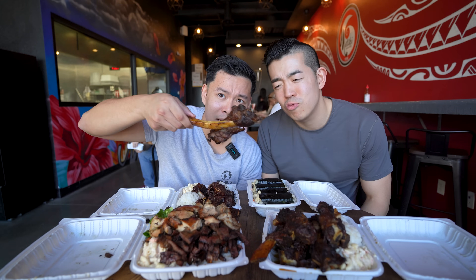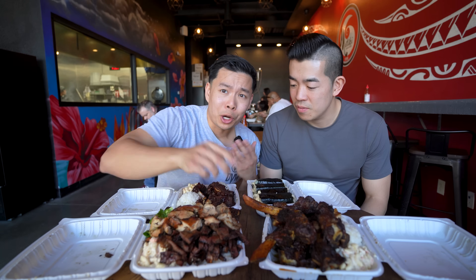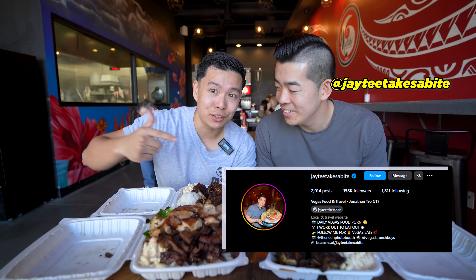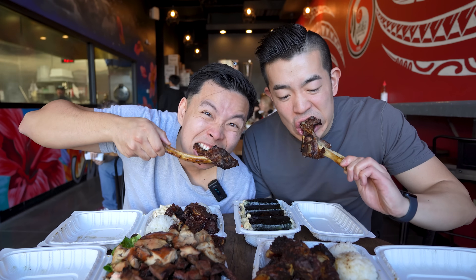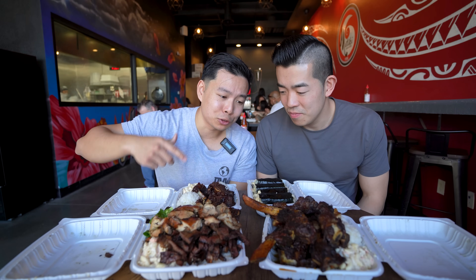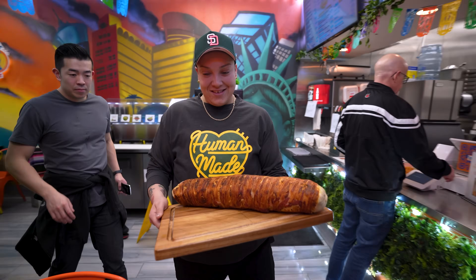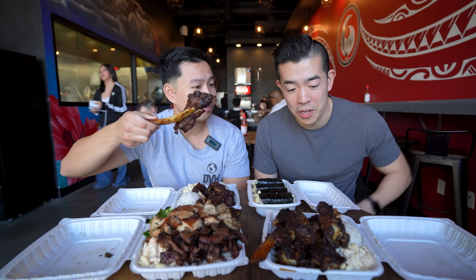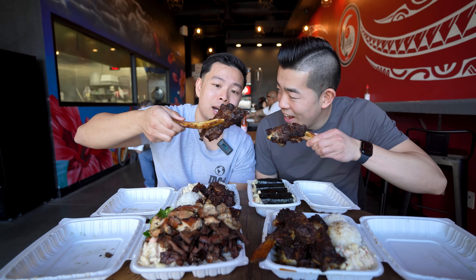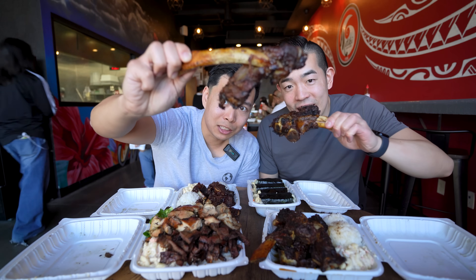Alright DVW fam, you guys see the spread right here — look at these crazy ribs! We are back in Las Vegas with the homie JT Takes a Bite. In this video, as you've seen from his Instagram, TikTok, and YouTube, he takes a lot of crazy bites for his content. So we brought him on Dan Versus World to do a crazy bites tour of Las Vegas and take some of the craziest bites around the city. Let's start off with a crazy bite of Matiki's beef rib!